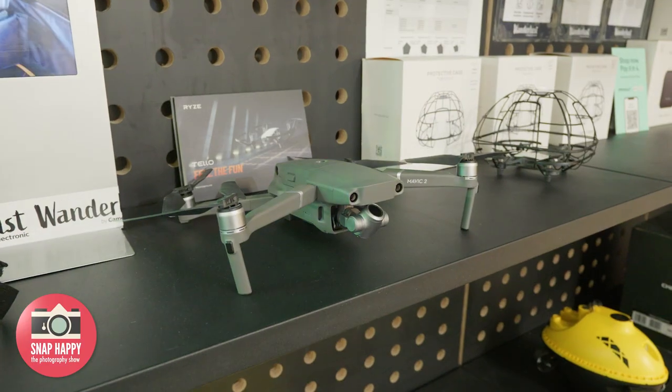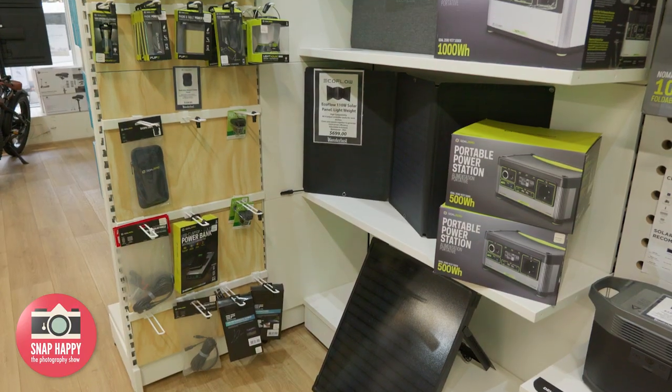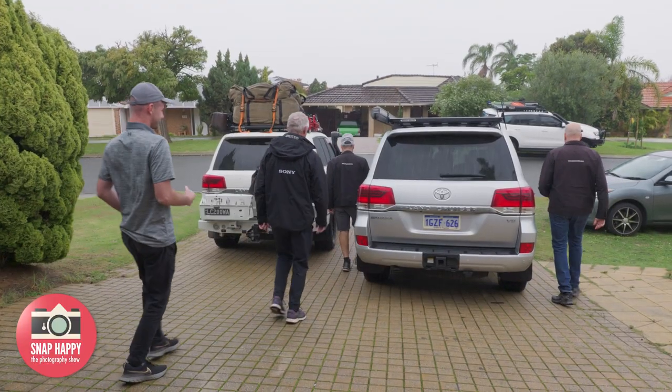For today's adventure, they'll take drones to capture the action from the air, as well as batteries, solar panels, and power stations — because as photographers heading out remotely, they need to charge their gear as they go. Sounds fantastic — let's hit the road.